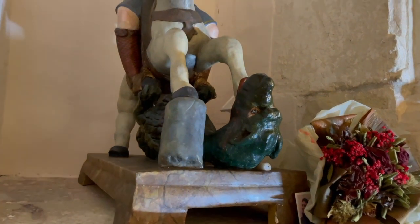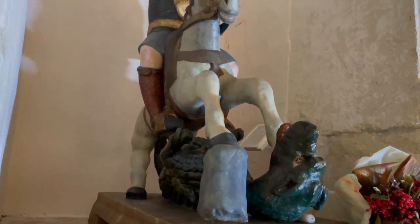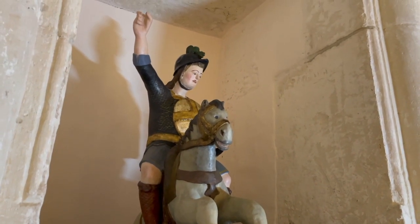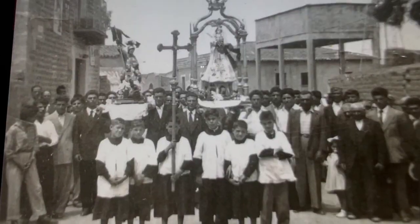In questa edicola seicentesca si conserva ancora la statua di San Giorgio a cavallo, anch'essa databile intorno alla metà del Seicento o all'inizio del Settecento.